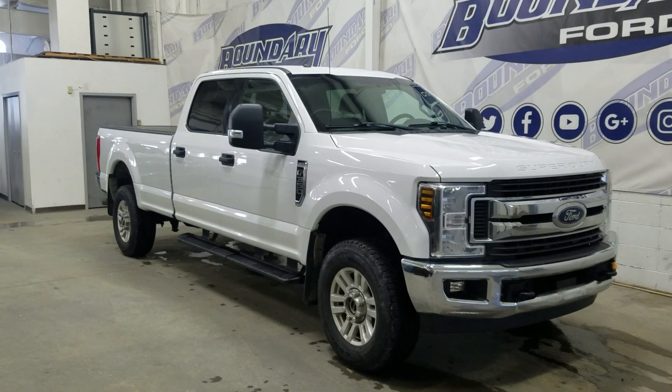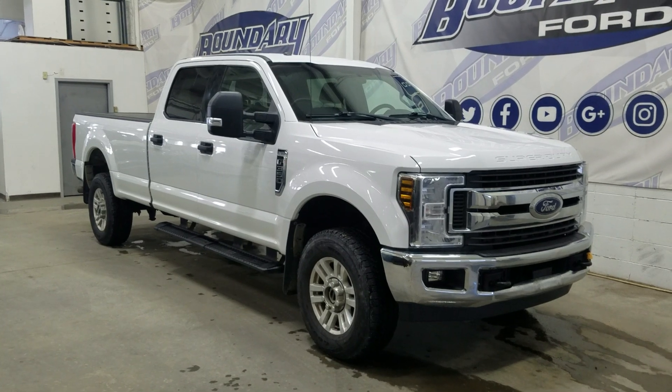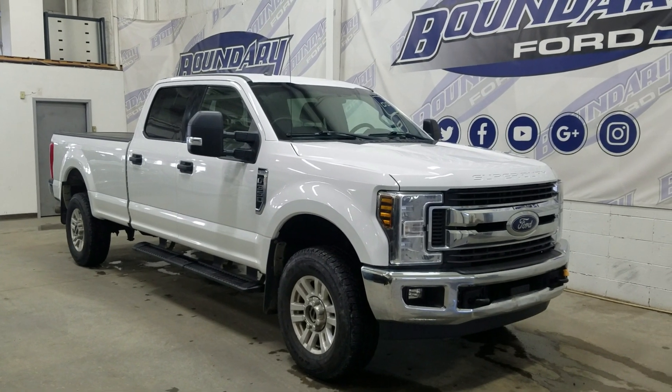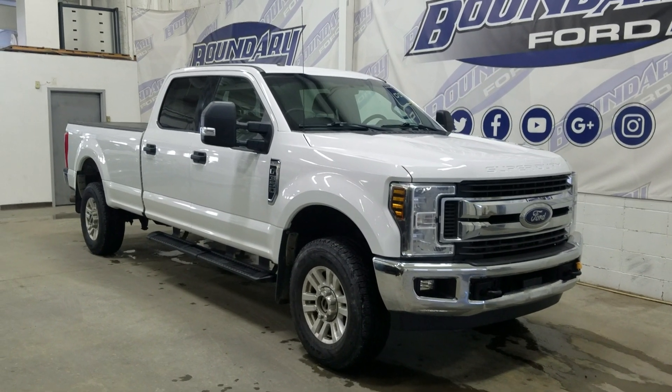If there are any more questions about this pre-owned 2018 Ford F-350 XLT, please do not hesitate to contact our friendly and professional sales staff. We look forward to seeing you in store and answering any questions you may have. We thank you for shopping here with us at Boundary Ford.